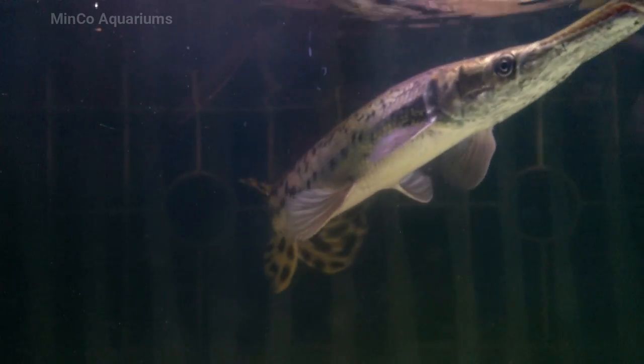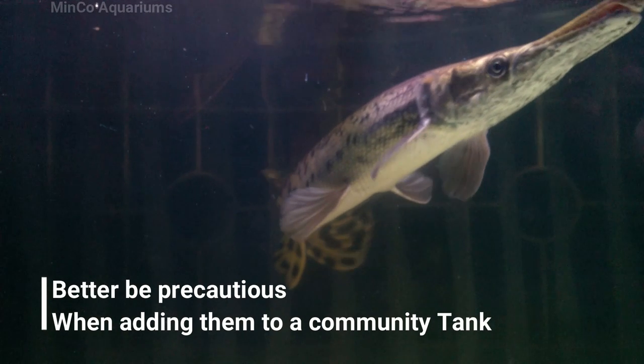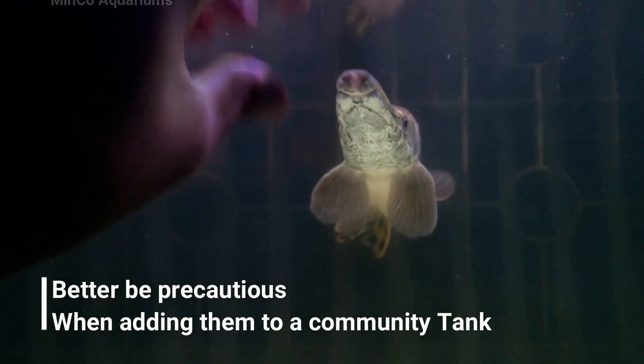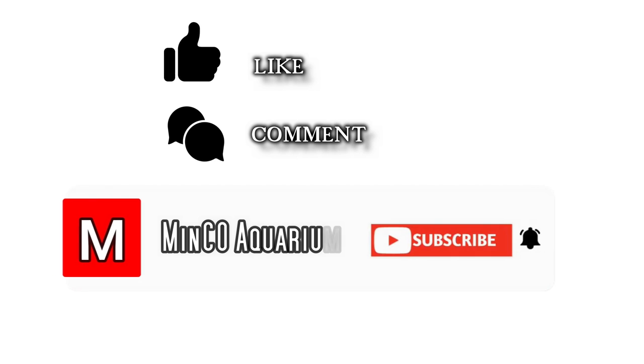These gars have a very powerful jaw and can eat any tank mates that fit into their mouth. So whenever you plan to put an alligator gar into a community tank, make sure all the other fish inside are larger than the gar itself — this would save you from unwanted losses.